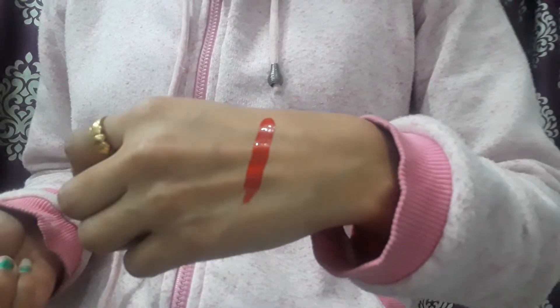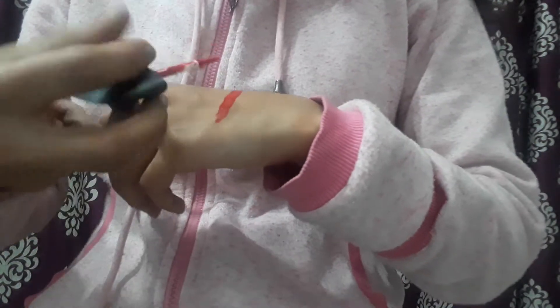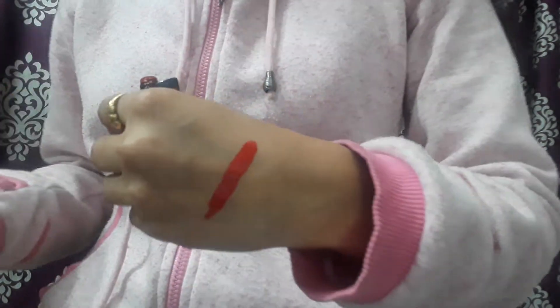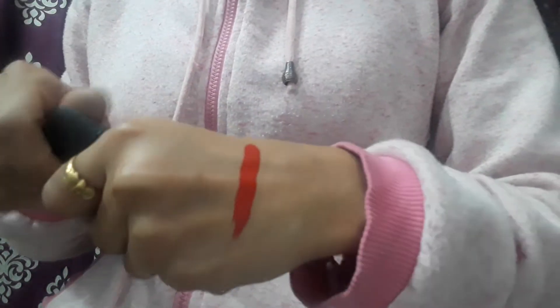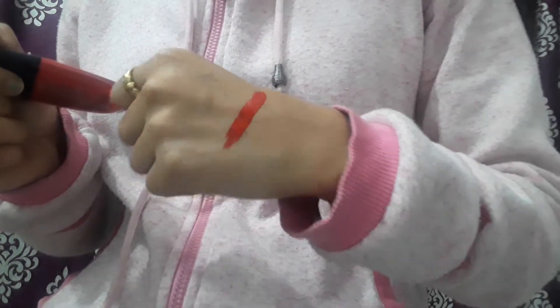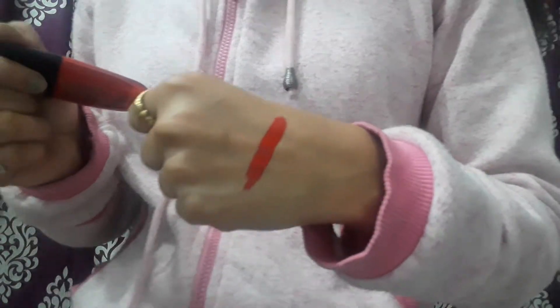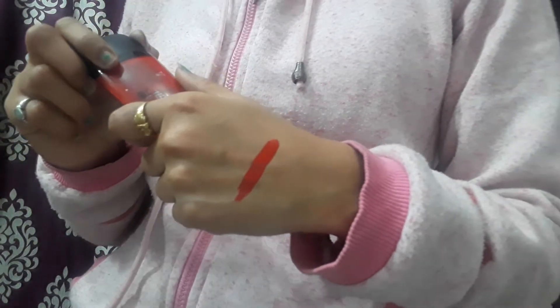If you apply it 2 to 3 times you can see it is very highly pigmented. The shade is very good and will look great on your lips. It is waterproof and long-lasting.